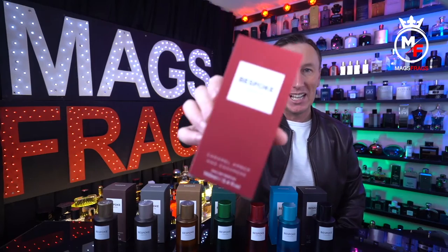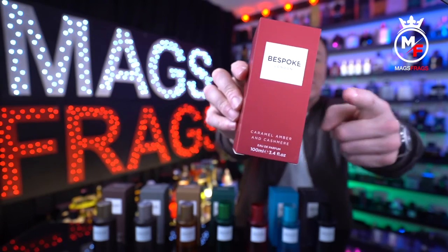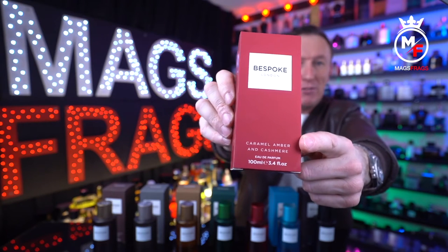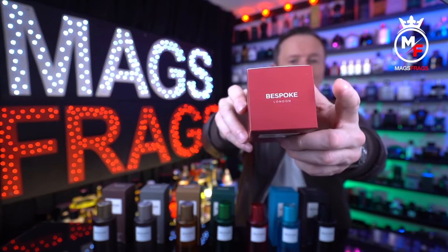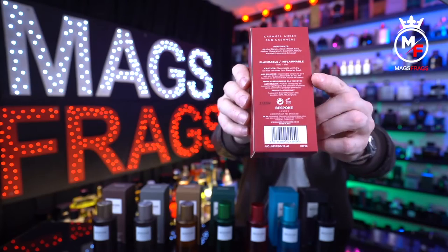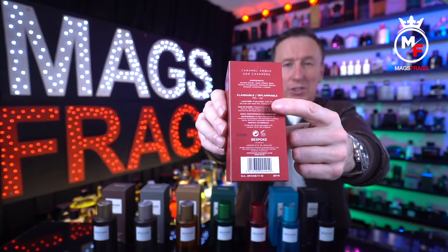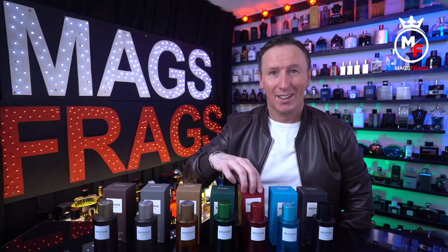The boxes come in a simple and minimalistic design, following the same colourways as the bottles, with a matte finish and glossy branding printed in white. On the front there's the brand logo, the name of the fragrance, and the size and concentration. At the top there's another Bespoke London logo, and at the back you've got all your product information, barcode and batch code. And no, I'm definitely not going to read out all 7 batch codes — if you're worried about reformulations of a £5 fragrance, you need to take yourself out for a very long walk and catch some fresh air.